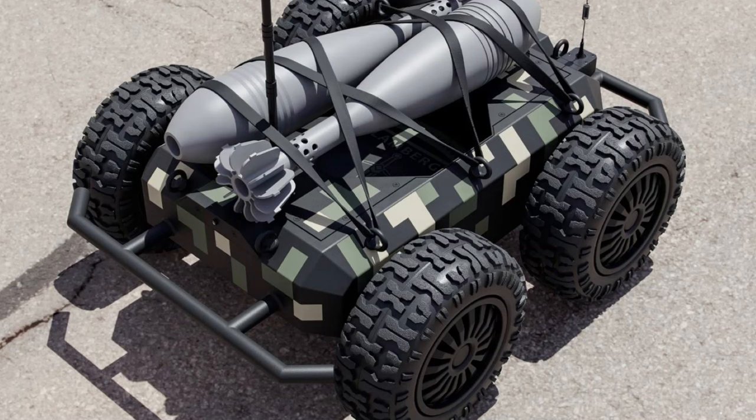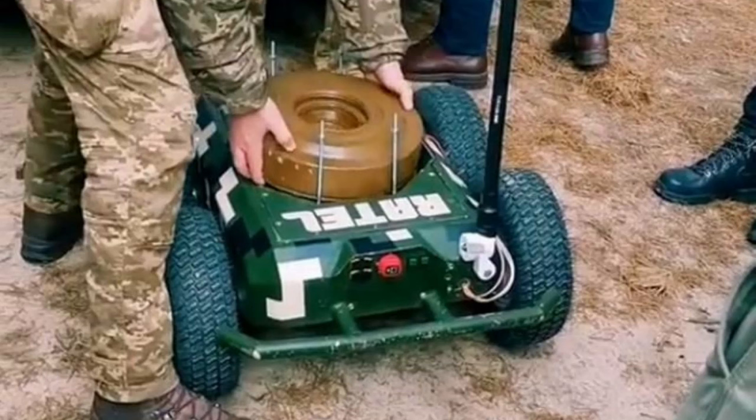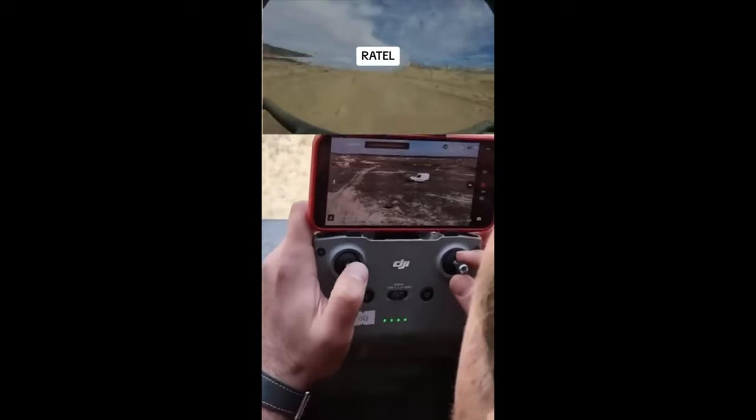Essentially it's a remote-controlled car with a camera and an explosive payload. According to the limited information available, the drone has a 6km range, a 2-hour battery charge, and is capable of a maximum speed of 24km per hour. The payload is obviously made up of whatever is to hand, but pictures show the Rattel S fitted with mortar bombs and even a TM-62 anti-tank mine.